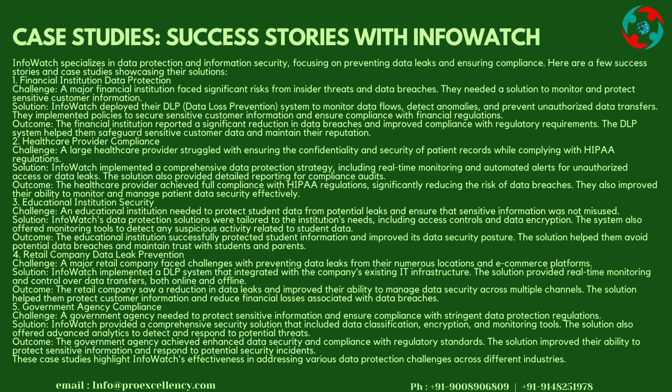Case 3: Educational Institution Security — Challenge: An educational institution needed to protect student data from potential leaks and ensure that sensitive information was not misused. Solution: InfoWatch's data protection solutions were tailored to the institution's needs, including access controls and data encryption. The system also offered monitoring tools to detect suspicious activity. Outcome: The institution successfully protected student information and avoided potential data breaches, maintaining trust with students and parents.